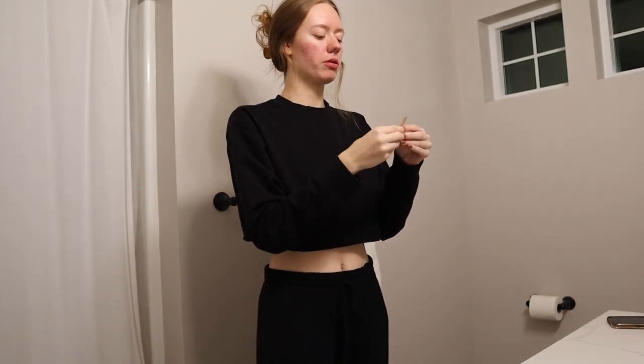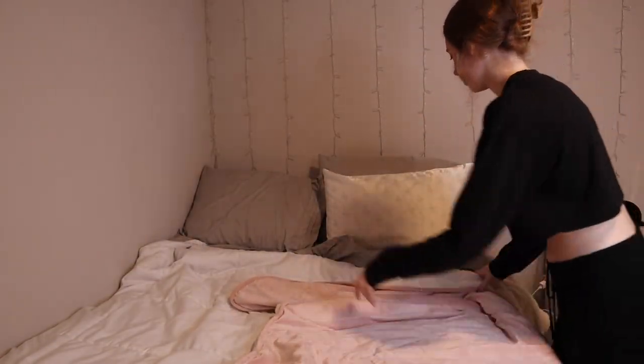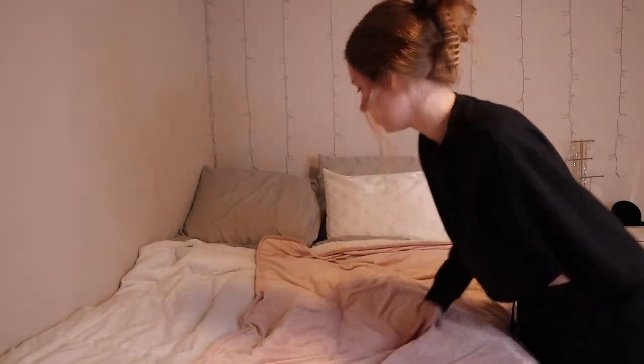Of course I gotta put on the retainer. I had braces back in middle school and I've been maintaining my teeth to stay straight, and I'm proud of it. Then I make the bed comfortable — I just got this weighted blanket and I absolutely love it, so I just plop that on my bed.